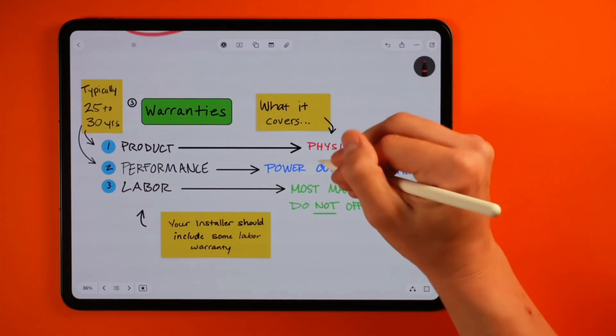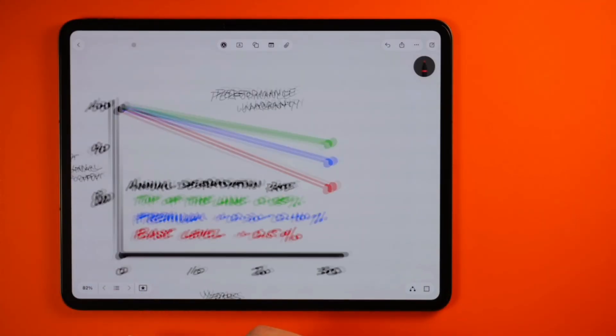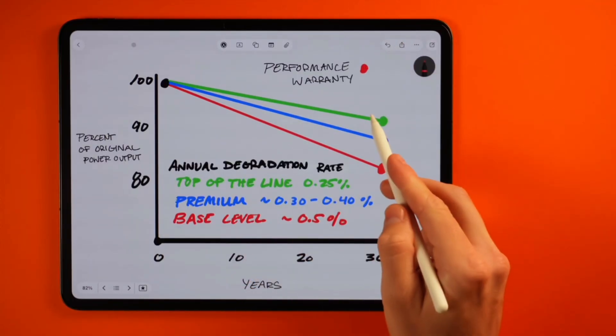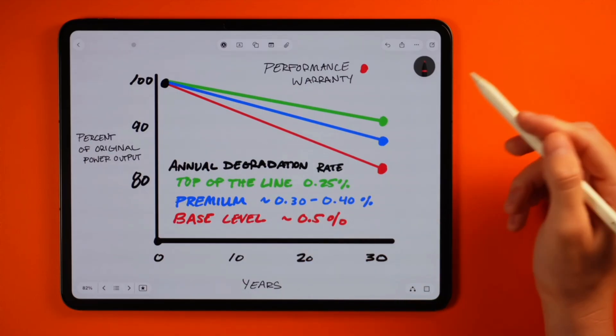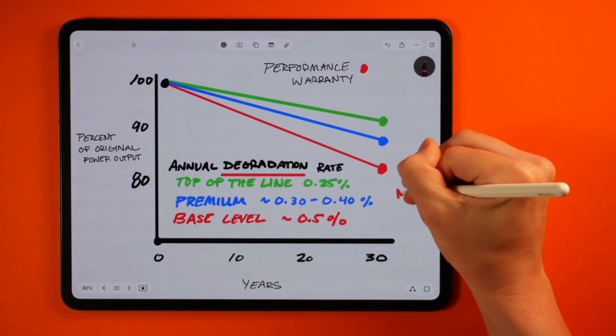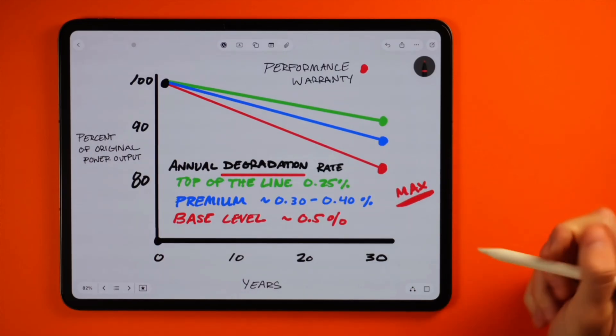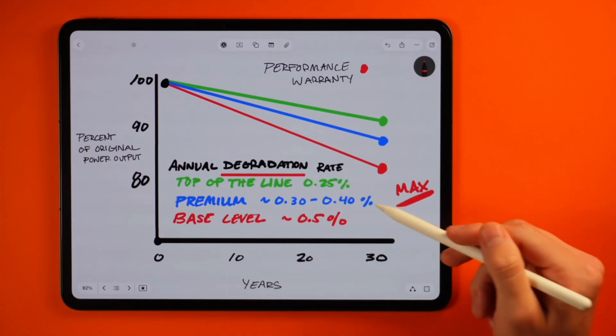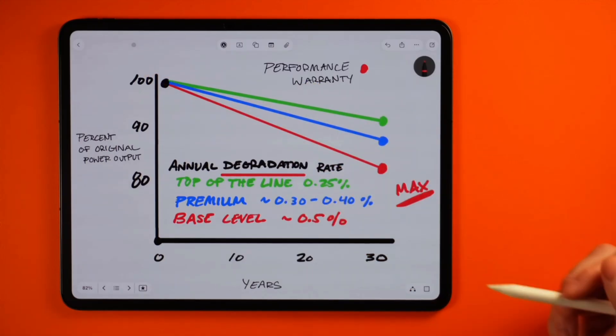For the product warranty, this would cover manufactured defects, which can include frame damage, glass damage, connection issues, or defective cells — anything that physically fails at the fault of the manufacturer. The other warranty is the performance warranty, and this one is more important to understand because it can vary from manufacturer to manufacturer, although most are very similar in today's market. The performance warranty is directly related to the panel's degradation rate, representing the maximum amount of annual degradation. Base level panels will typically have a degradation rate of half a percent per year, while a premium option would be closer to a quarter percent annually. Panel failure is very rare — in 10 years of doing this, I could probably count on one hand the amount of times I've seen a solar panel fail post-installation.